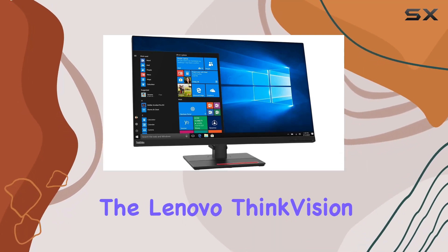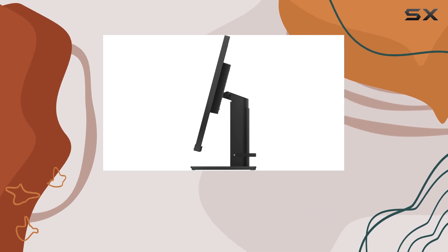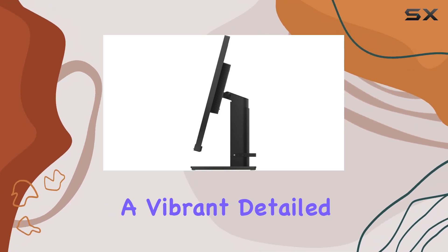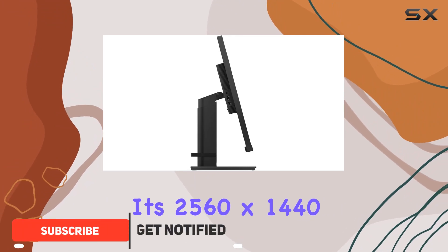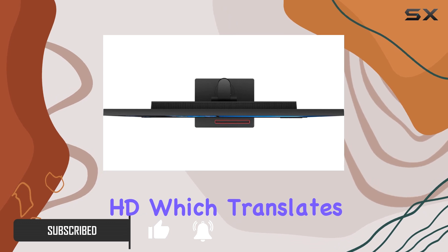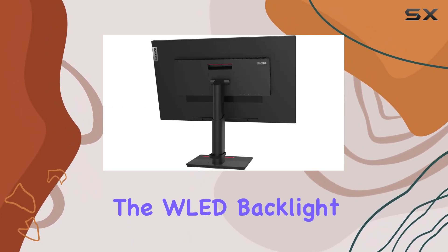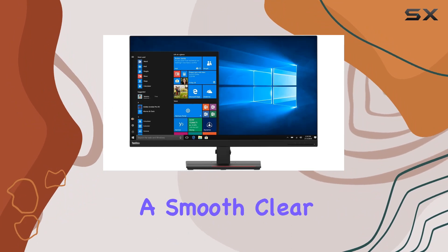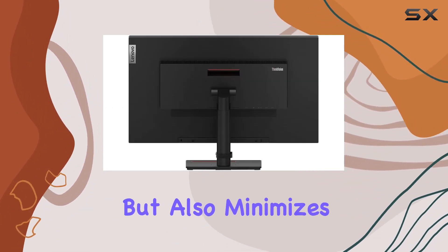Today, we're diving into the Lenovo ThinkVision T32H20, a 31.5-inch WQHD monitor that promises a vibrant, detailed viewing experience. Its 2560x1440 resolution delivers four times the clarity of standard HD, which translates into stunning visuals and crisp images. The WLED backlight technology ensures a smooth, clear display that's not just easy on the eyes but also minimizes screen burning, ensuring long-lasting efficiency.